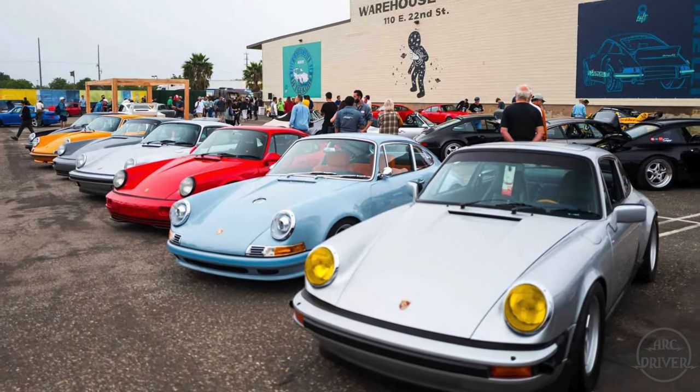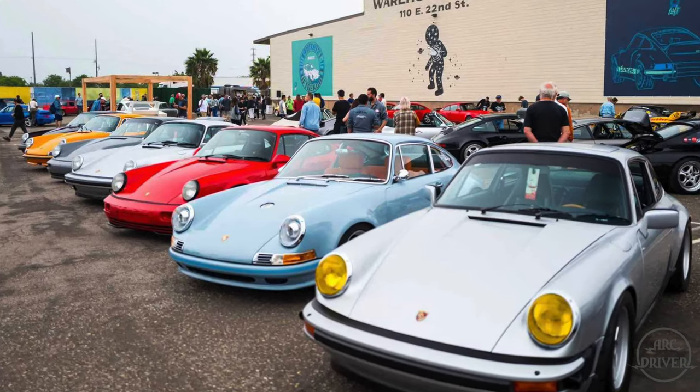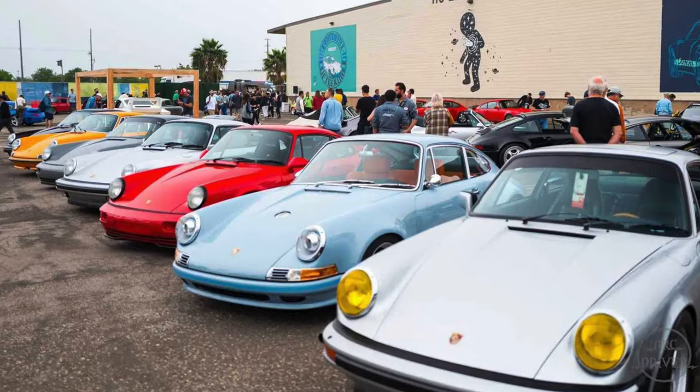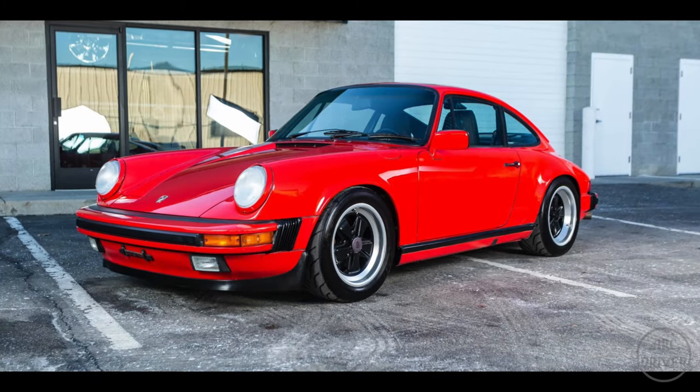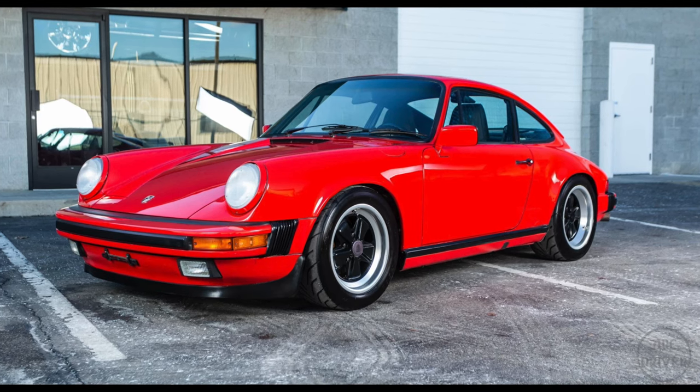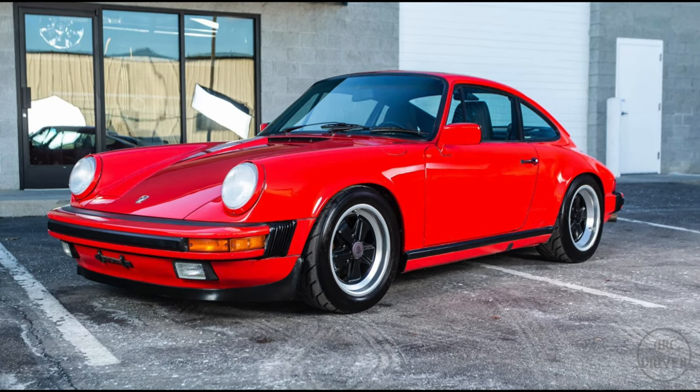There's a growing list of air-cooled cars that are becoming affordable again, and that includes some of the greatest cars Porsche has ever made. The first car on this list is the 911 3.2 Carrera, which was sold between 1984 and 1989.